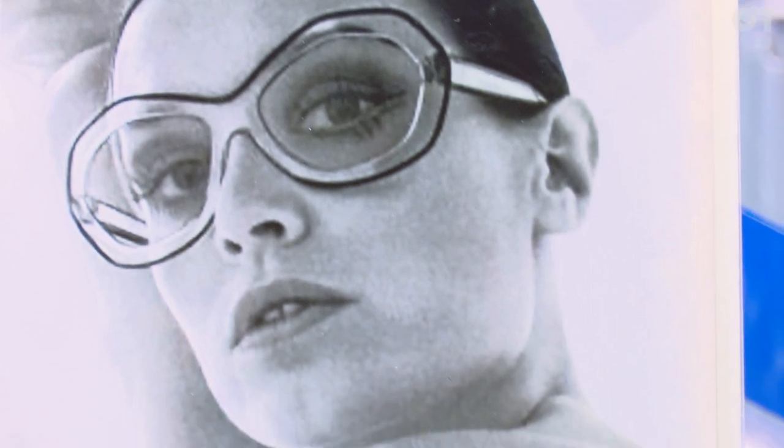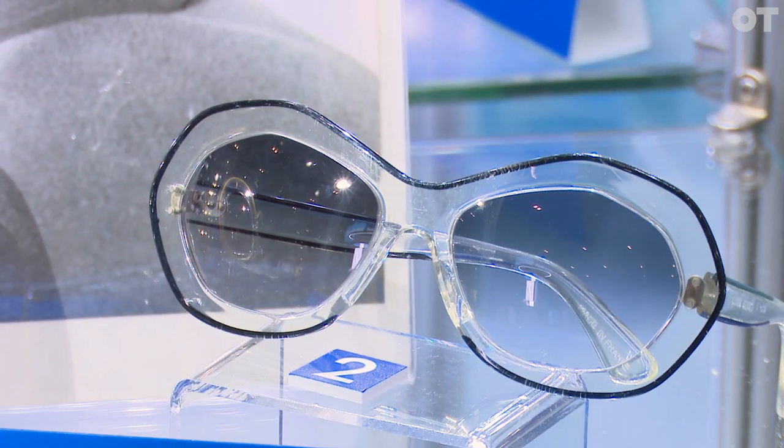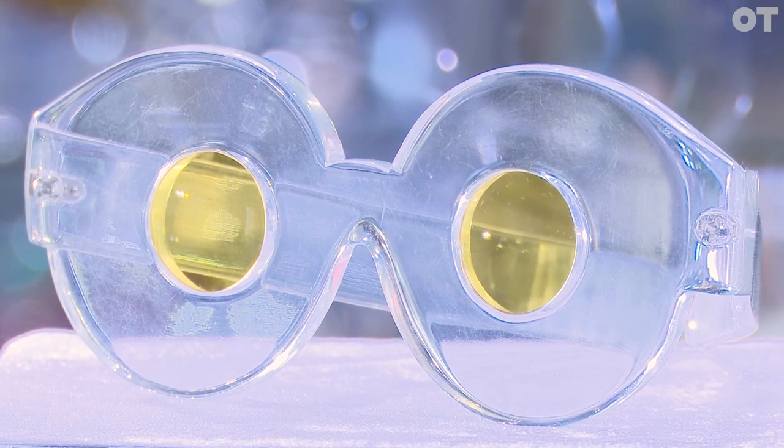The celebrity photos I have went along with the vintage advertising I have here. There are so many highlights. There's one from Germany, for instance — it's a one-of-a-kind clear acetate frame made in the 1960s with little yellow lenses. It's amazing.